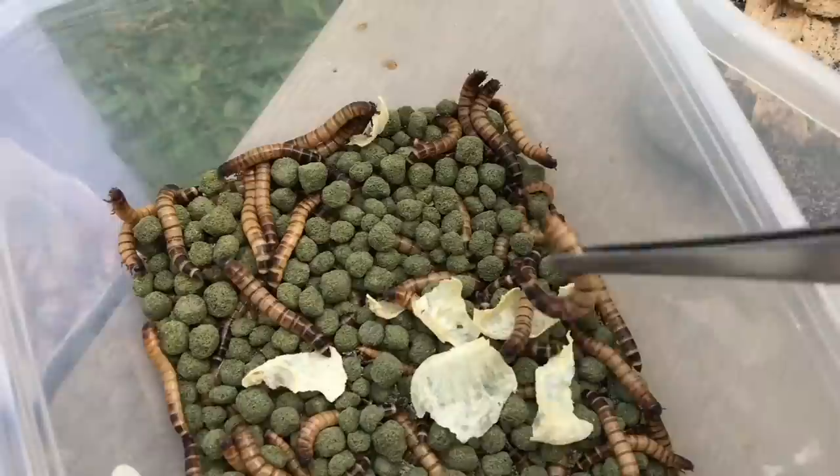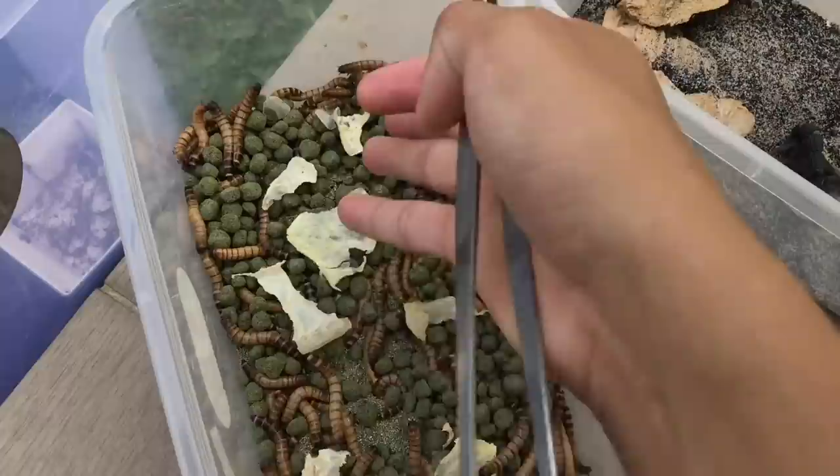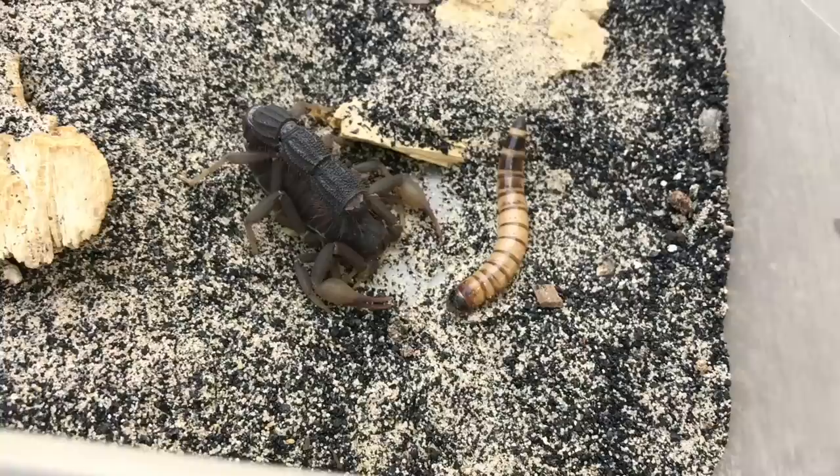Let me show you how this one eats. I've got some superworms over here — let me get this juicy one. By the way, these are food pellets. A lot of you guys asked what those green things are in the superworms' enclosure — it's actually pomelo as a water source, and food pellets to gut-load them.